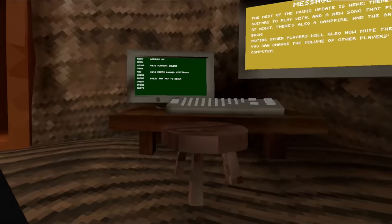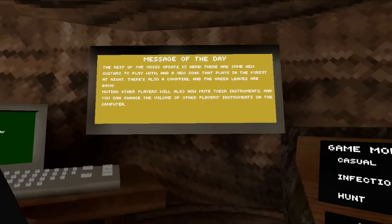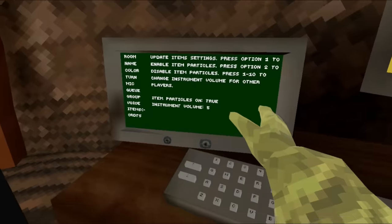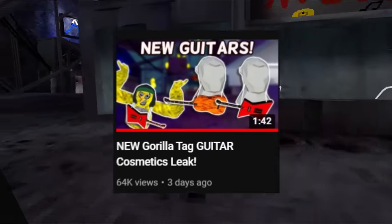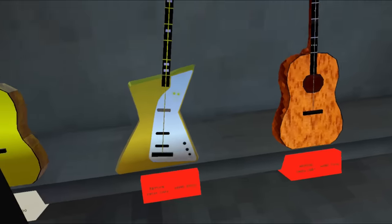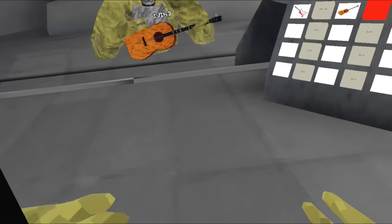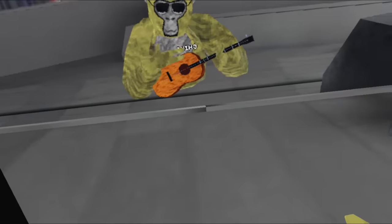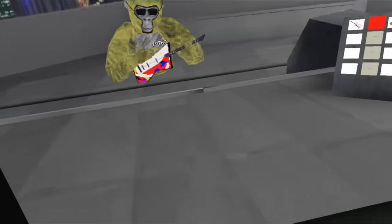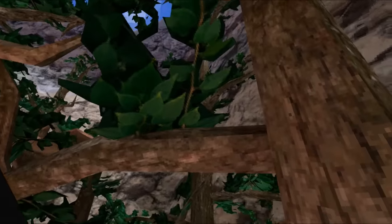The second part of the music update is out. The rest of the music update is here — there are some new guitars to play with, and a new song that plays in the forest at night. There's also a campfire, and the green leaves are back. Muting other players will now mute their instruments, and you can change the volume of other players' instruments on the computer. Now let's go see the guitars. The electric guitar costs 5,000 shiny rocks, and so does the acoustic guitar. The golden versions cost 6,000 each. It's a handheld item — oh my god, we can hit people with it. It kind of only plays one note though. Both look awesome, and here are the gold versions — very, very shiny. And now we have the good old map with green leaves. Feels so good to finally have the green leaves back.